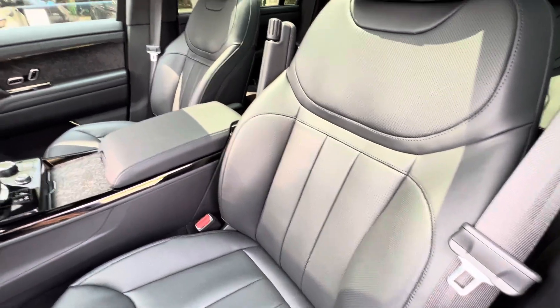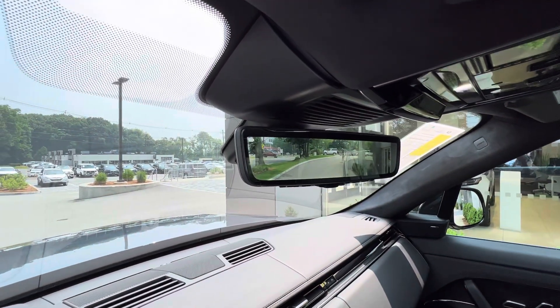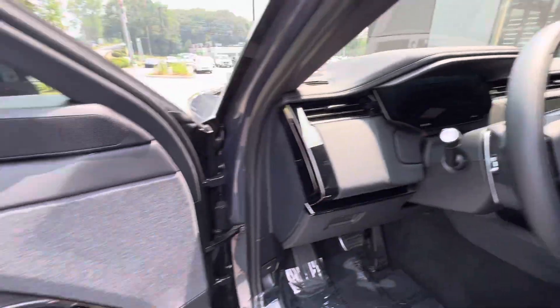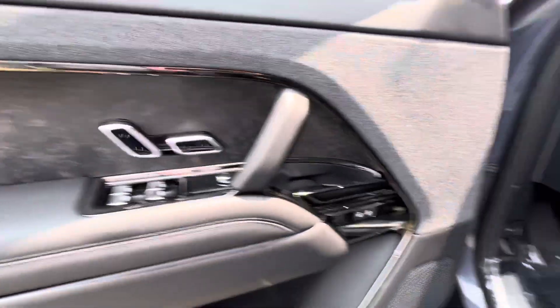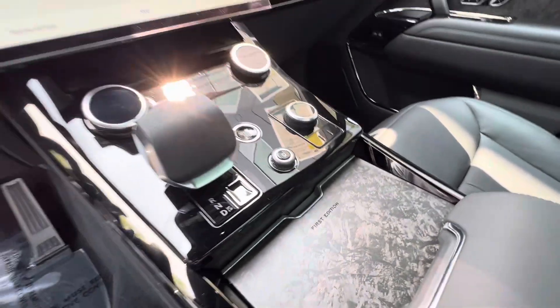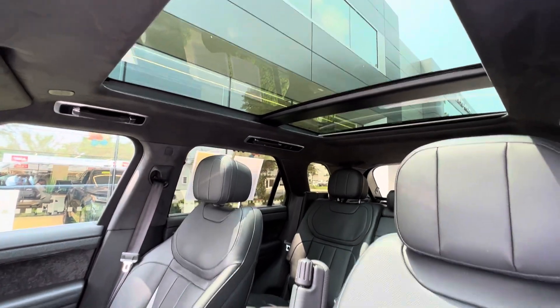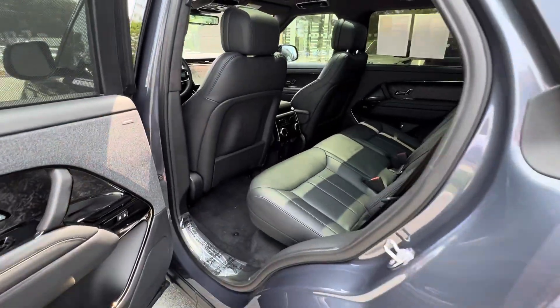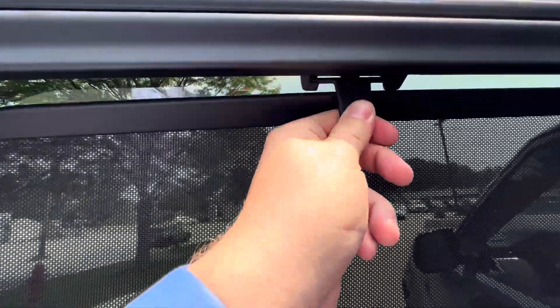Perforated seats — heated and ventilated of course; there's nothing this doesn't have. You've got the mirror rear view which is also a camera. Gorgeous textures, beautiful finish, and you can see First Edition labels throughout the vehicle. The center console, floating dash, floating display — the PV Pro. Full panoramic sunroof. In the back, rear blinds simply unhook straight down and hook up again.